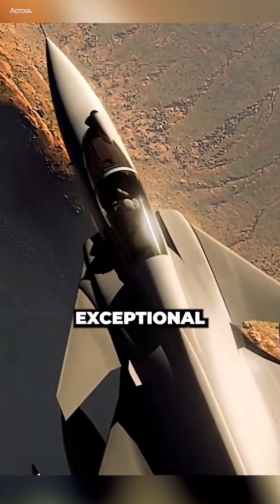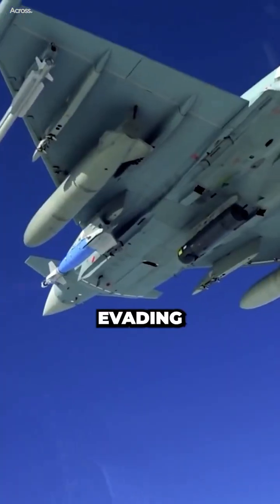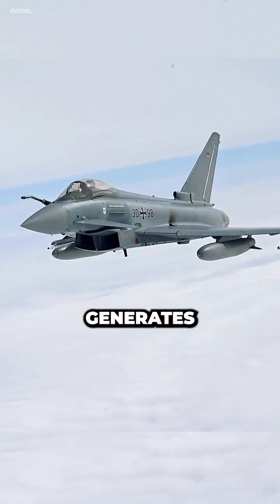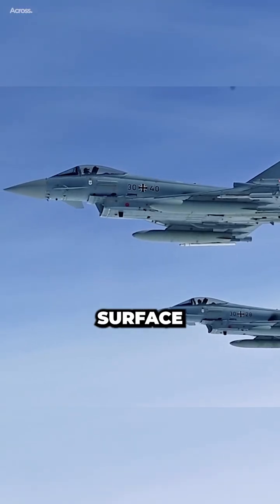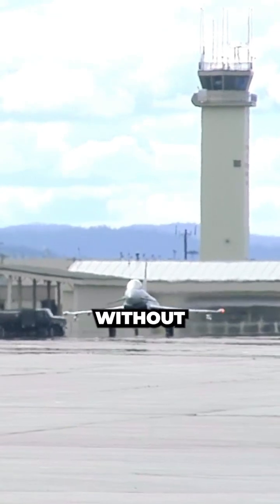Delta Wings offer exceptional agility and turning capabilities, crucial for dogfighting and evading enemy fire. Their swept-back shape generates vortexes over the wing surface at high speeds, enhancing lift and enabling tight turns without losing altitude.